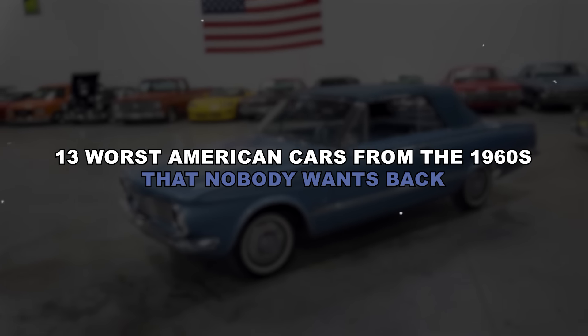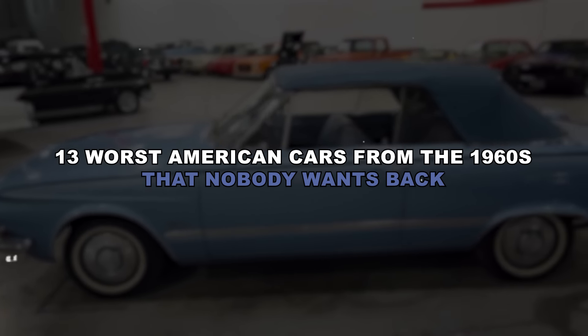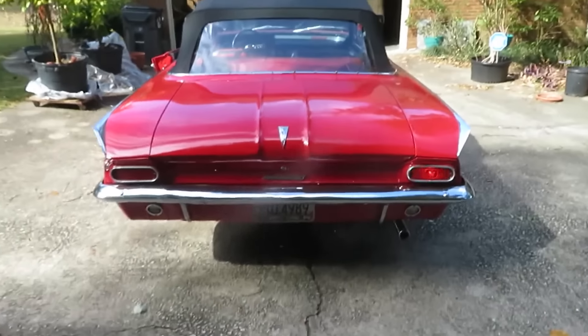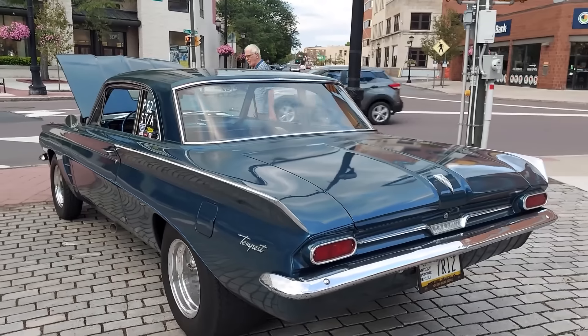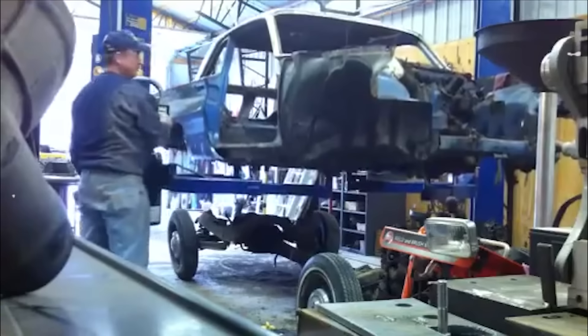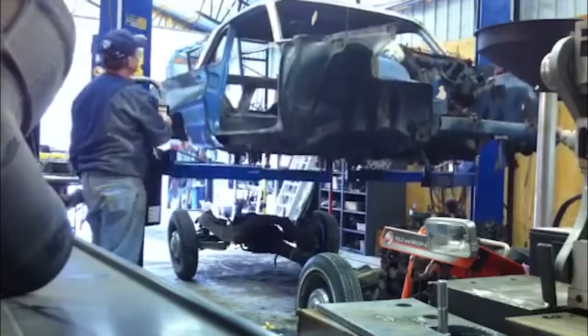The 1960s were a transformative decade for American cars, bringing sleek designs and powerful engines to the forefront. However, not every model from this era was a hit. In fact, some cars were so poorly received that they became notorious among collectors and enthusiasts. From unreliable engines to questionable design choices, these vehicles struggled to make a lasting impression. But what made these models so unforgettable in their shortcomings? Join us as we dive into the 13 worst American cars of the 1960s that nobody wants back.